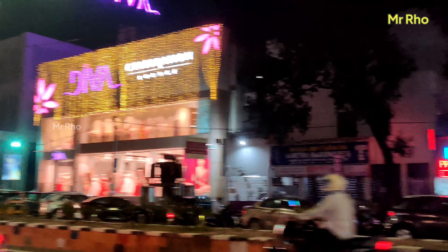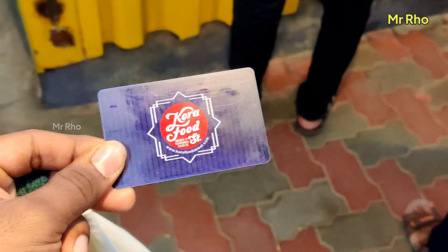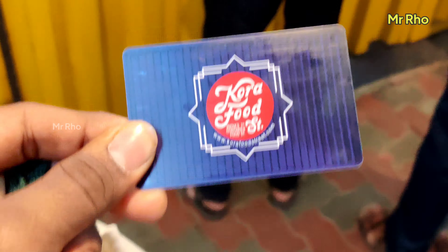In recent times, social media and our friends are getting hype about this place. If you are on the bike, you are on the main road. If you are on the metro, you are at the nearest metro — Annanagar Tower Metro.